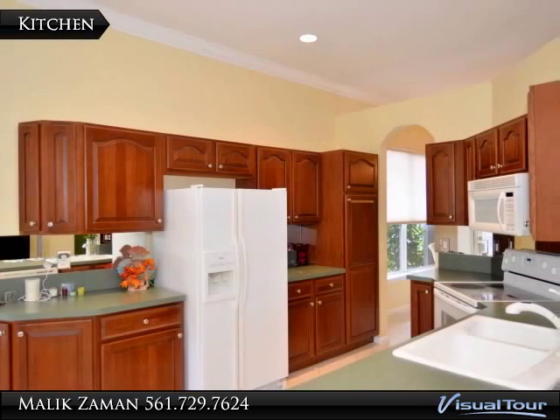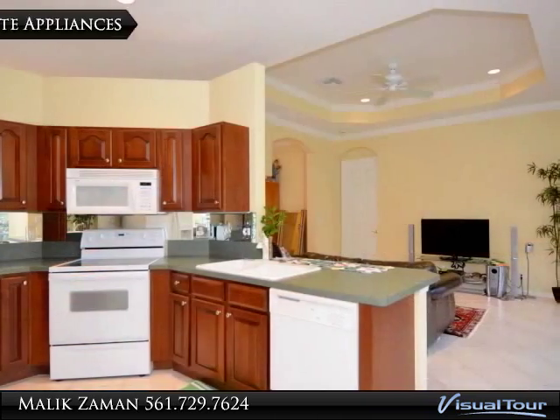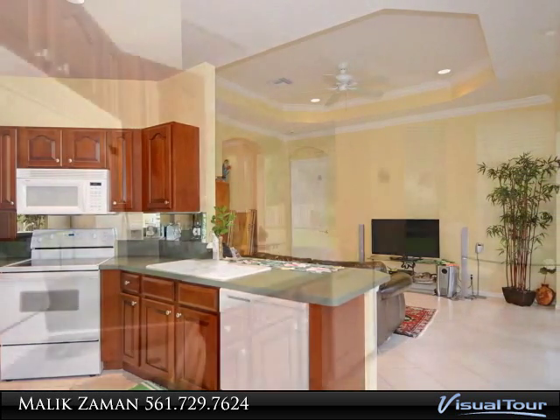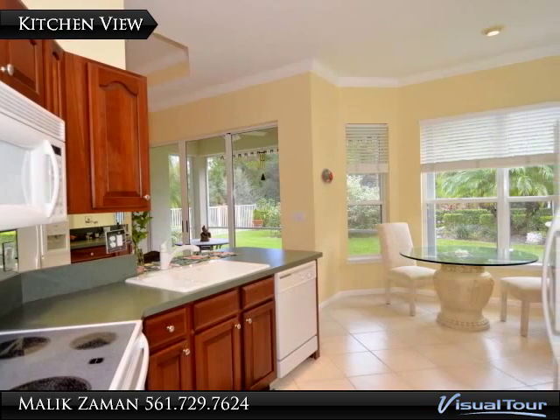This pristine kitchen has an abundance of cabinet space and white appliances, with plenty of counter space and bright, stunning views of the garden-filled backyard.